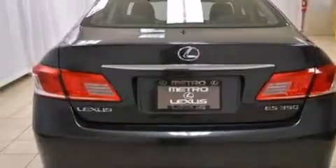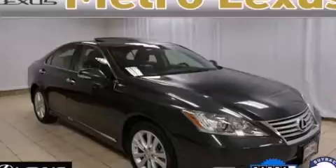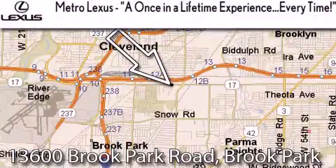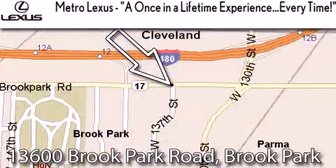This automobile won't last long at this price. Call and arrange a test drive now. Metro Lexus is located at 13600 Brook Park Road in Brook Park — a once-in-a-lifetime experience every time.